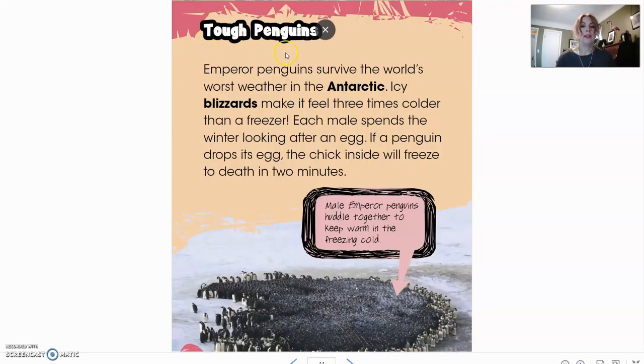Now we'll read about tough penguins. Emperor penguins survive the world's worst weather in the Antarctic. Icy blizzards make it feel three times colder than a freezer. Each male spends the winter looking after an egg. If a penguin drops its egg, the chick inside will freeze to death in two minutes. So they have to be very careful and very good parents.